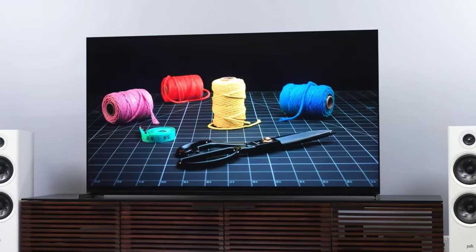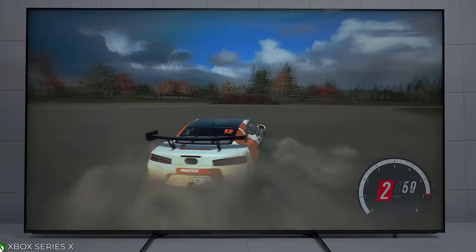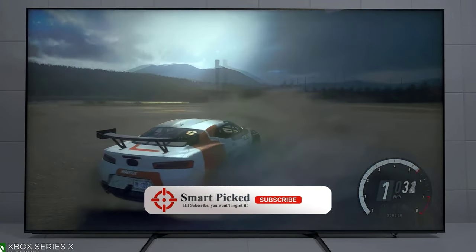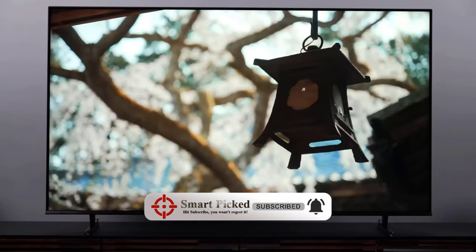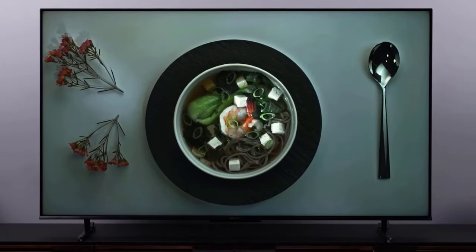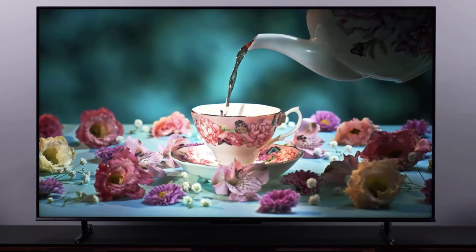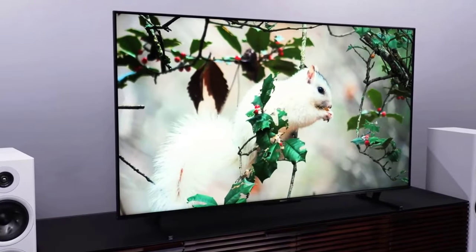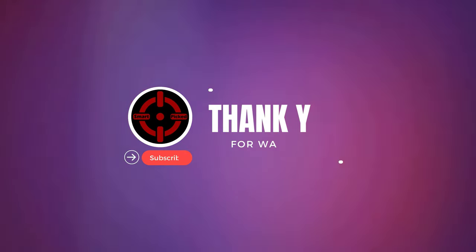That's a wrap! We trust you enjoyed exploring our selection of best 85-inch TVs. If you did, please show your support by giving us a thumbs up and clicking the subscribe button. Feel free to share in the comments which 85-inch TV you're considering — let's turn your choice into reality. Thanks for tuning in, and we look forward to seeing you in our upcoming videos.